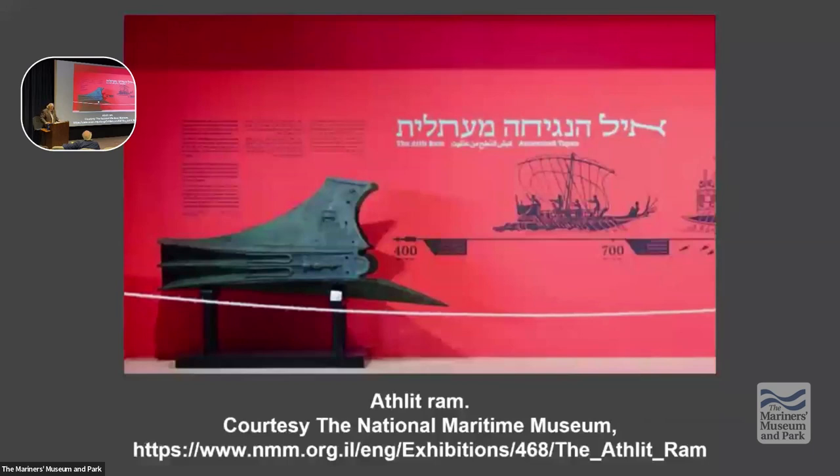Triremes went into action basically with a ram and 170 oarsmen, which gave them propulsion that could reach up to 8 to 10 knots — depending on how much you pushed the oarsmen. Remember Ben-Hur, that's the ramming speed business. You had to be able to ram and back out of your target as quickly as you could, because otherwise, like what almost happened to the CSS Virginia, it could be taken down by the weight of the enemy's vessel.